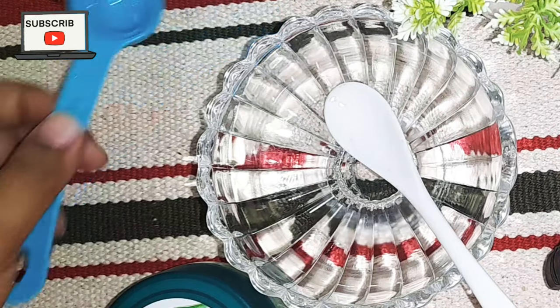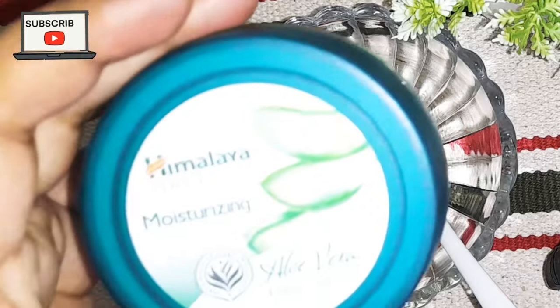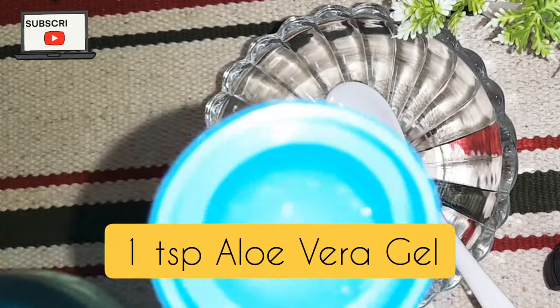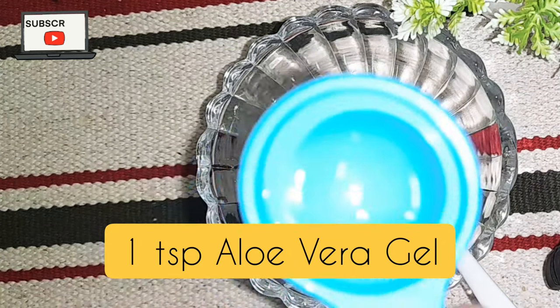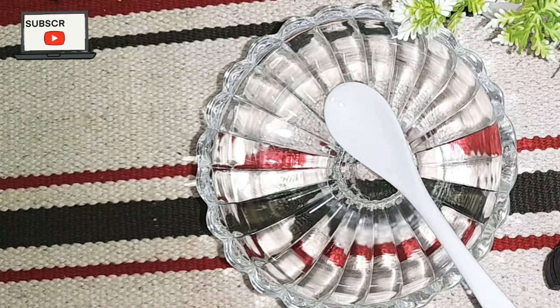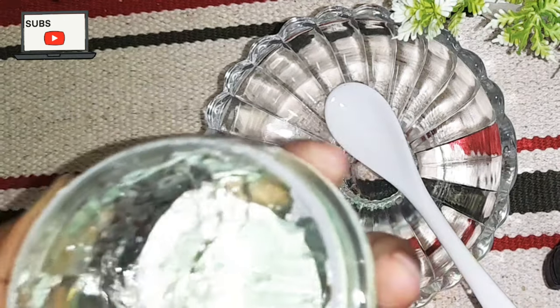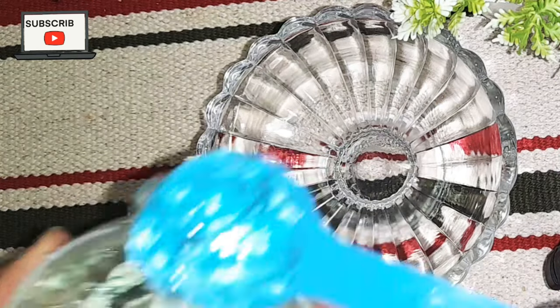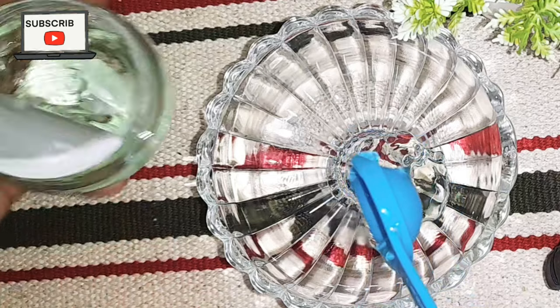First of all, you need to take aloe vera gel — approximately 1 teaspoon, which I will measure with this measuring spoon. Aloe vera has properties that help with melanin. I have taken 1 teaspoon of aloe vera gel and put it in the bowl.